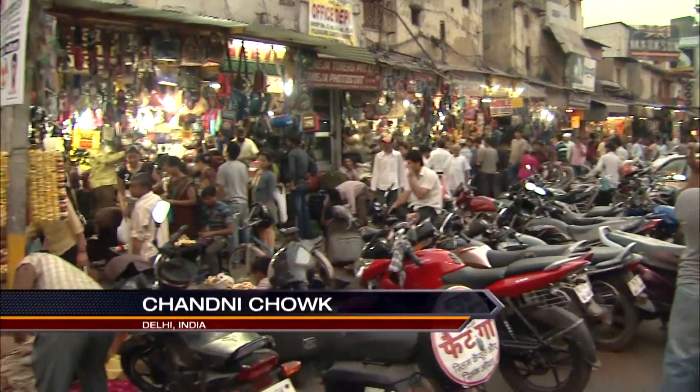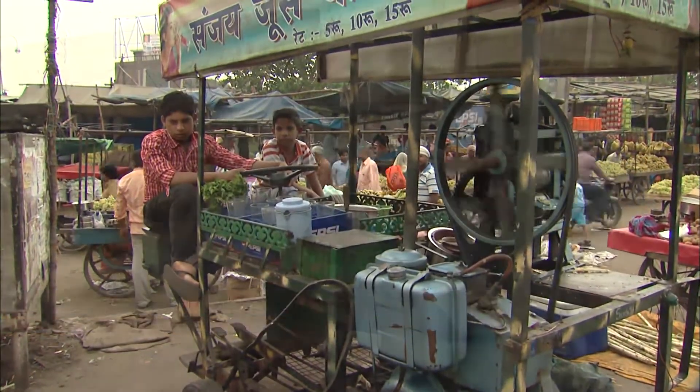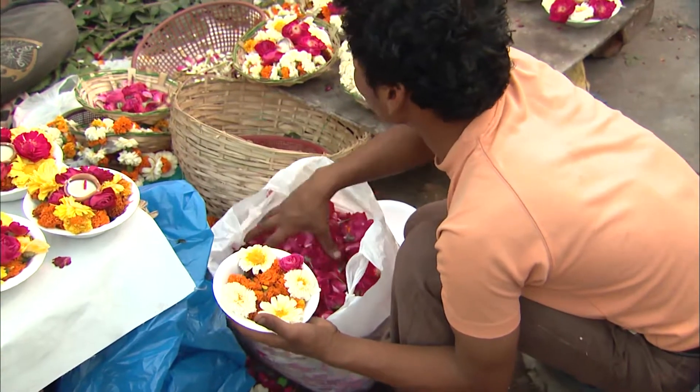After that we will go to Old Delhi and visit Chandni Chowk and see the life of the city of Delhi. There's a lot of culture, a lot of history. It's very much like home — you will enjoy it.